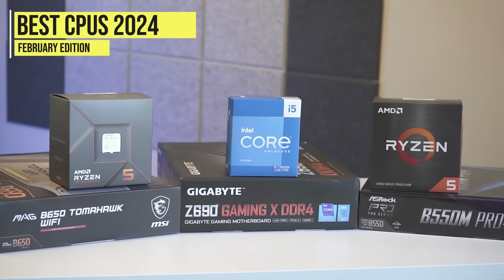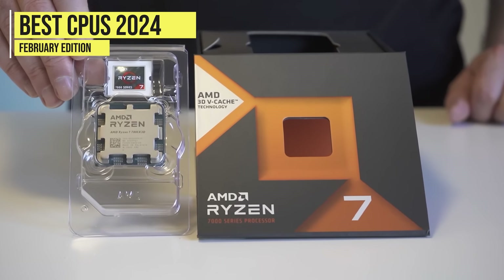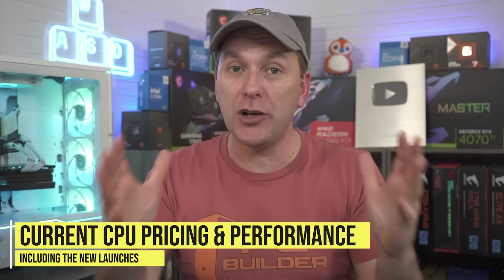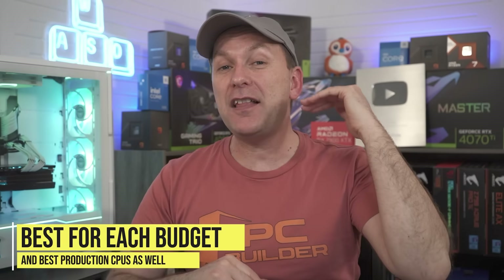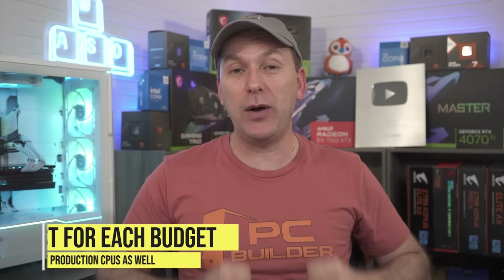Welcome back to PC Builder. I'm Jason. This is our best gaming CPU 2024, and this is our very first episode of the series this year. We're going to take a look at the entire CPU market, including all the CPUs that just launched, to figure out the best gaming CPU 2024. We'll start off with the budget level, the mid-range, and the high-end, and we'll also take a look at the best creator and multi-threaded workload CPUs as well.